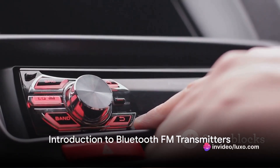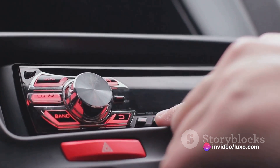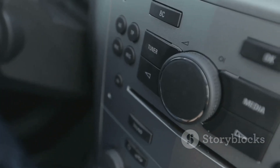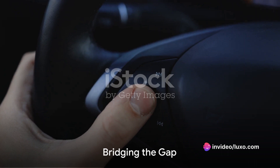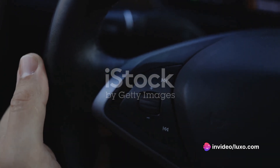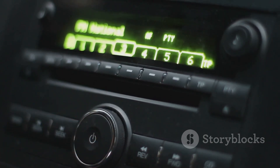Ever wondered why your car audio system sometimes feels a tad outdated? Perhaps you've wished for a way to play your favorite Spotify playlist or make hands-free calls while driving. It's time to discover the magic of Bluetooth FM transmitters. Imagine a world where your smartphone and your car's stereo system can communicate effortlessly — this dream becomes a reality with a Bluetooth FM transmitter.